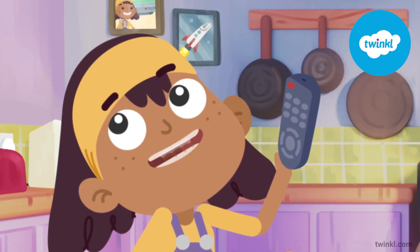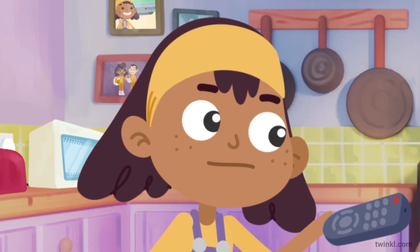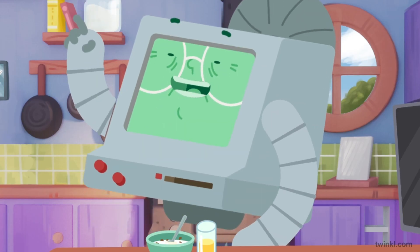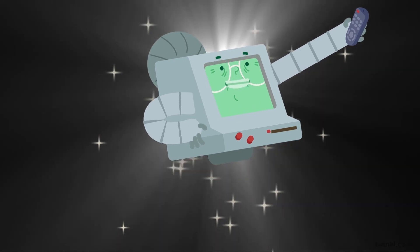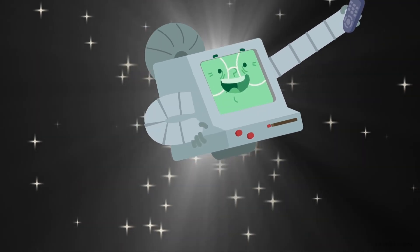Gran! The TV's broken! Can you help please? I can repair any appliance! I'm a super scientist!